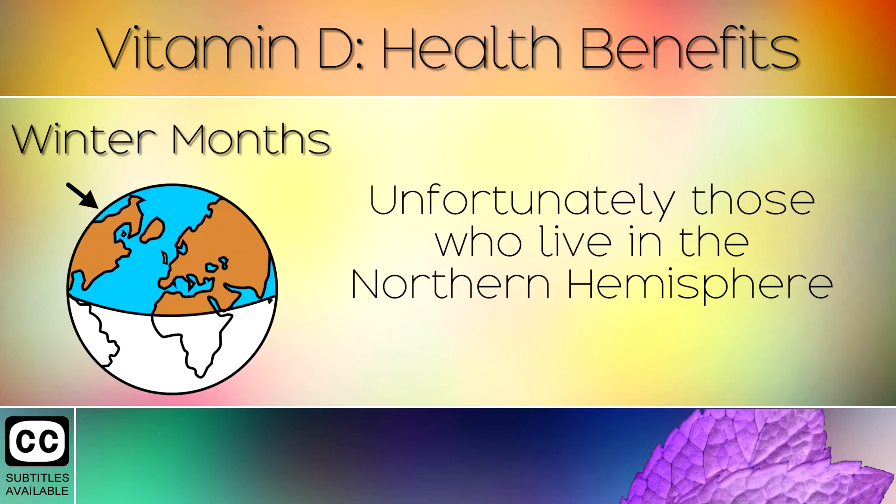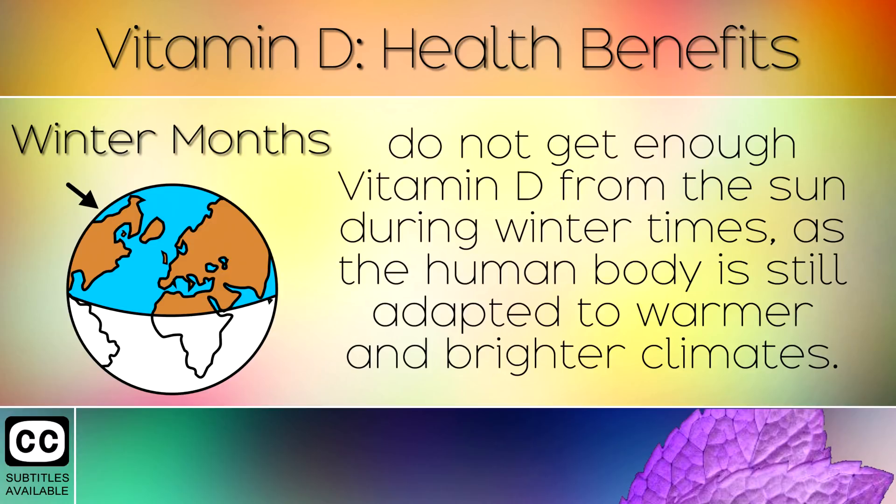Winter Months. Unfortunately, those who live in the northern hemisphere do not get enough Vitamin D from the sun during winter times, as the body is still adapted to warmer and brighter climates.